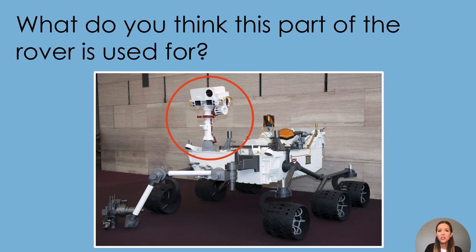What do you think the circled part of the rover is used for? This is a picture of the neck, head, and eyes of the rover. The eyes are actually cameras and other instruments that give the rover information about the environment.